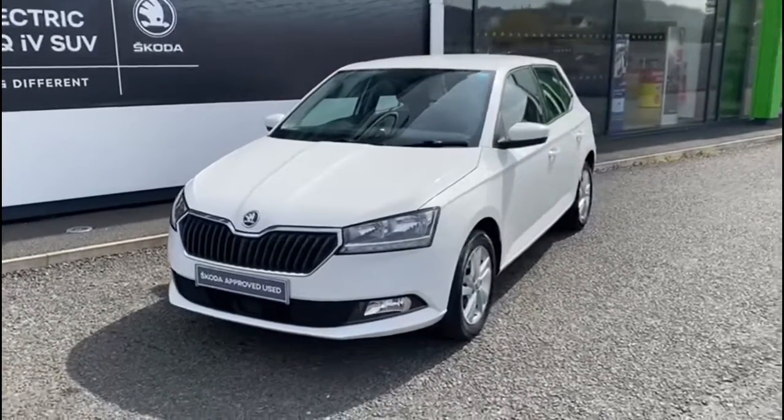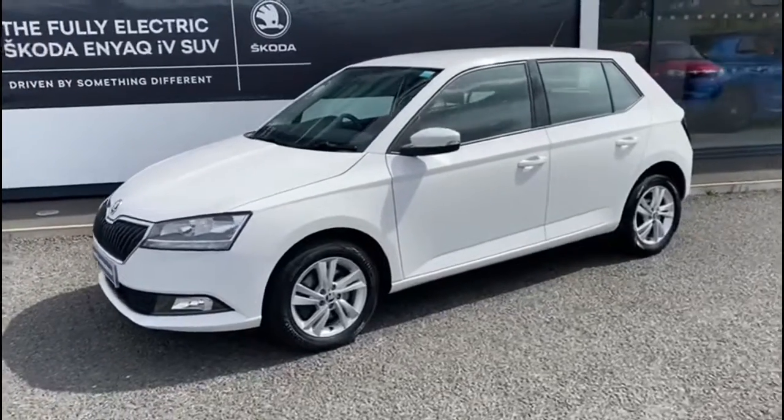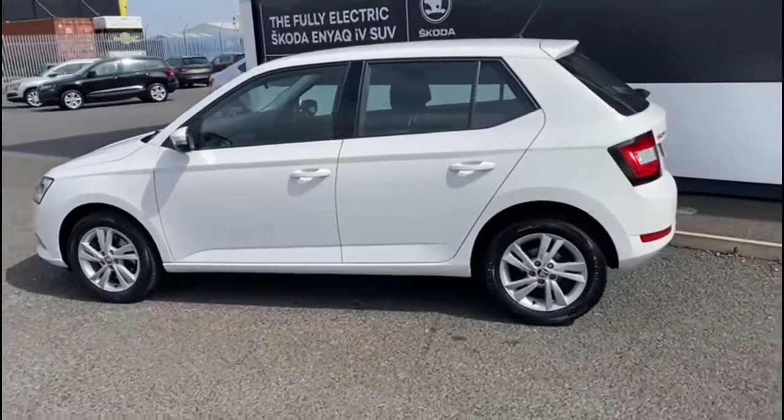Here we have a 2019 Skoda Fabia. It's a 1.0L MPI 75hp and it's the SE model. The vehicle, as you can see, is finished in candy white.